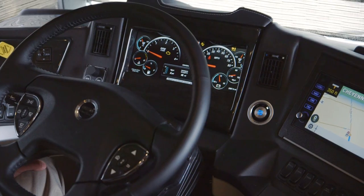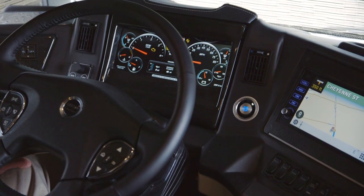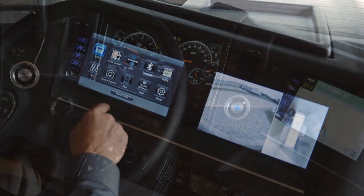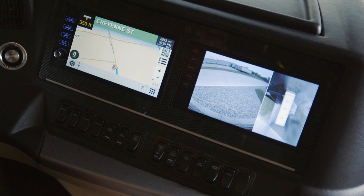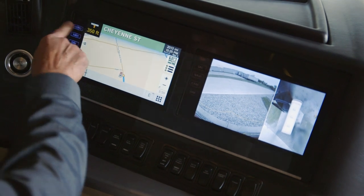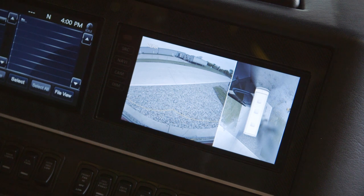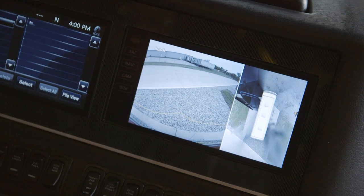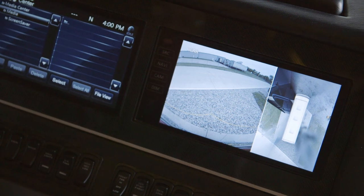The radio system is a custom-tuned JBL cockpit audio system with six speakers. There are dual 9-inch monitors in the dash — one displaying the Rand McNally navigation system, the other displaying the view from the X-Sight high-definition 360 camera system, which is optional. You've got a rear vision camera system and also side vision cameras displayed on the right-side monitor.